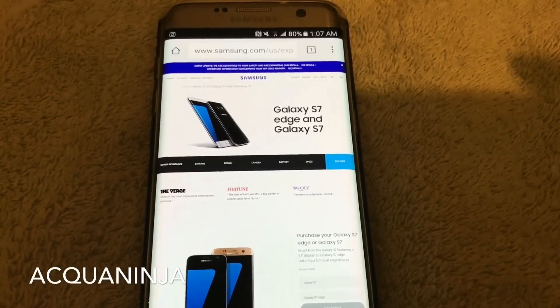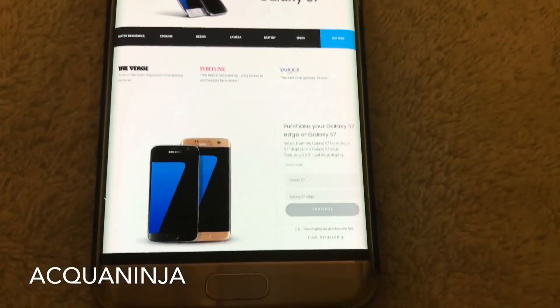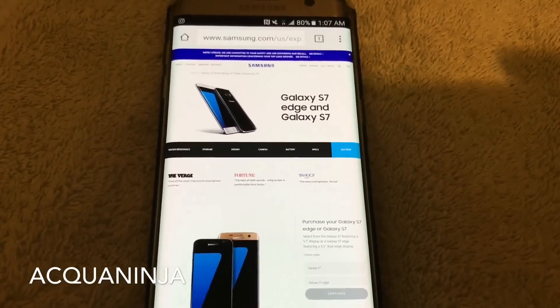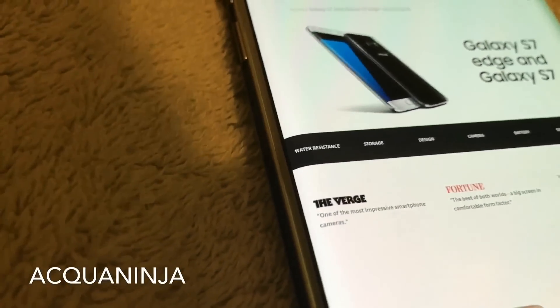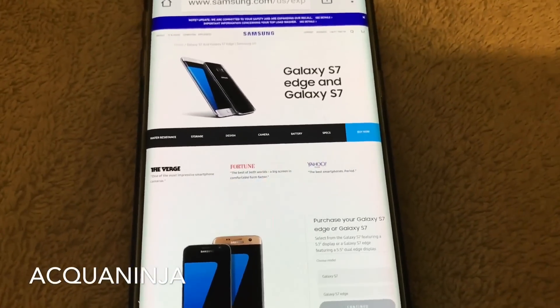Aloha YouTube, this is Aquaninja and obviously this is the Samsung Galaxy S7 Edge, one of the most aesthetic looking phones of this year. With the curves and the edge to edge display, I mean who can argue and say that there's a better display out there? Probably not.